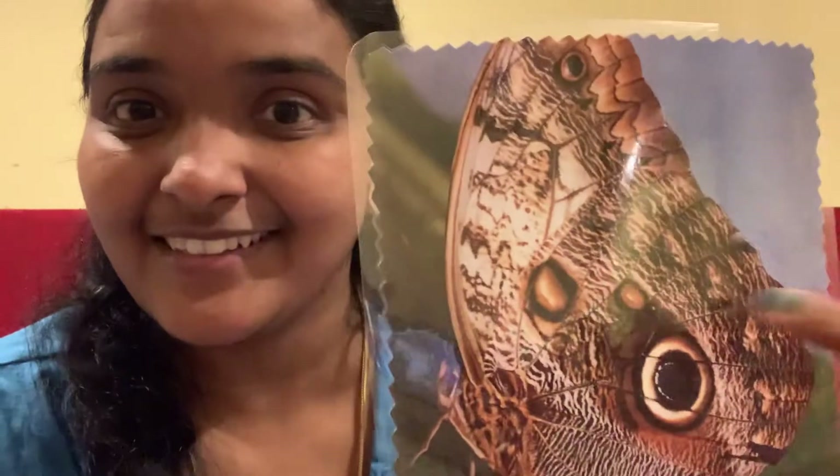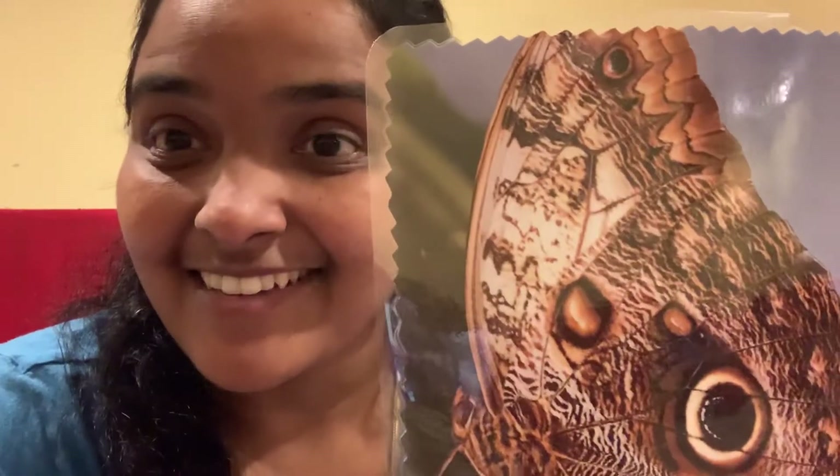I'll show you a butterfly. See, he's called the buck eye butterfly. Look, like an eye, right?